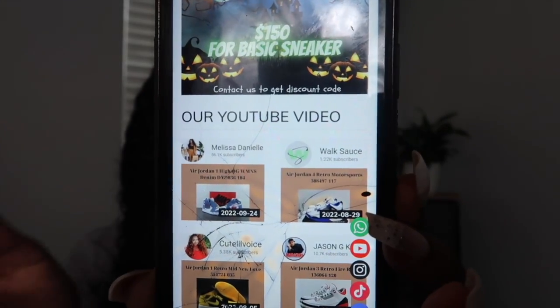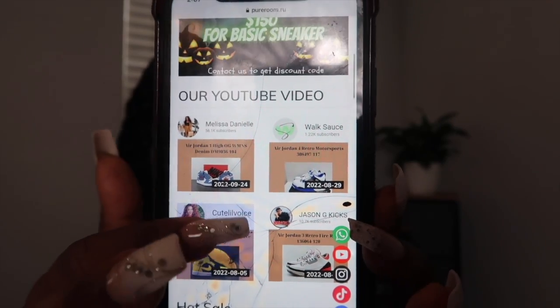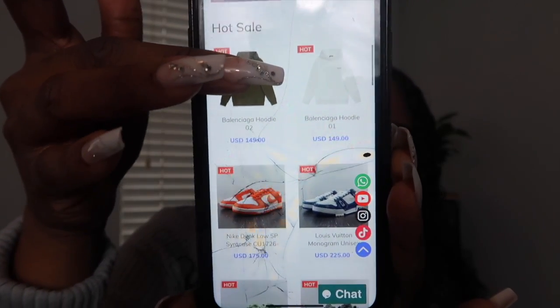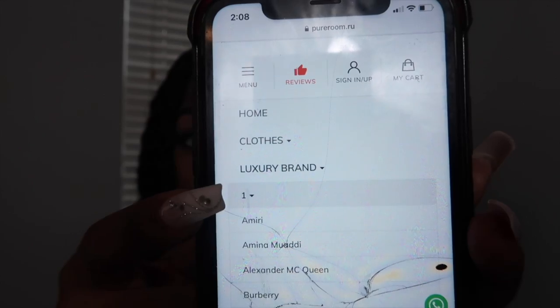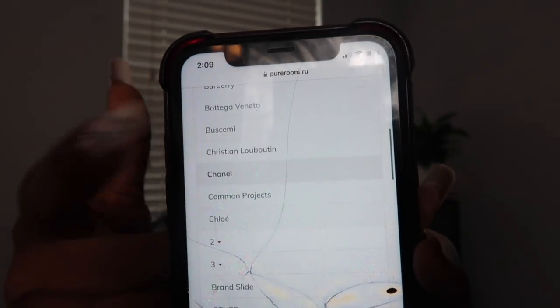I'm just going to scroll through and show you guys their website really quickly. First things first, on their website you can already see amazing YouTube reviews right on the front, which is good because it lets you know this is a real company and that you will receive your items. If you continue to scroll down you will see things like the Balenciaga hoodie, different shoes, and so on. Once you click on their dropdown bar you see all these other names, and there's also a dropdown that says Luxury Brand — showing things like Balenciaga, Chanel, and Dolce & Gabbana. They also have a search bar so you can find a particular item or brand easily.